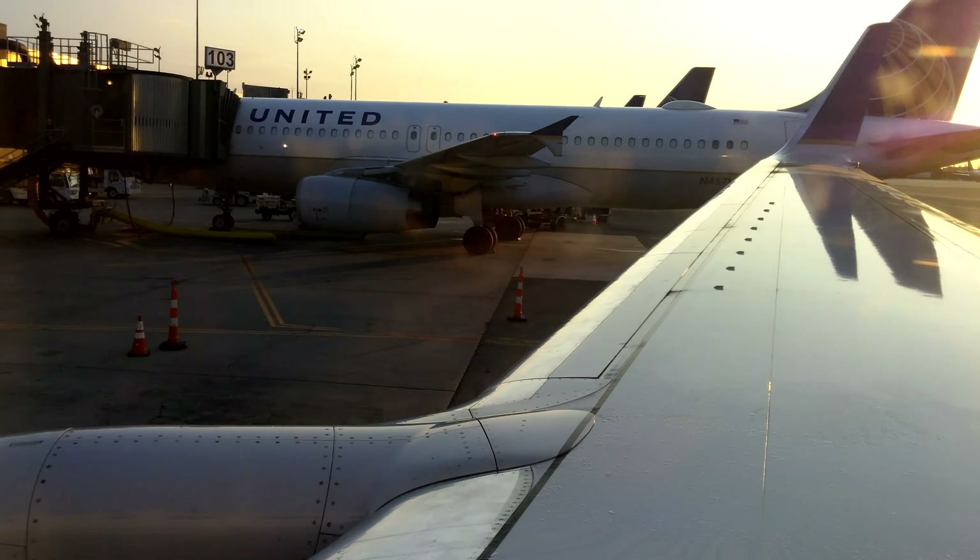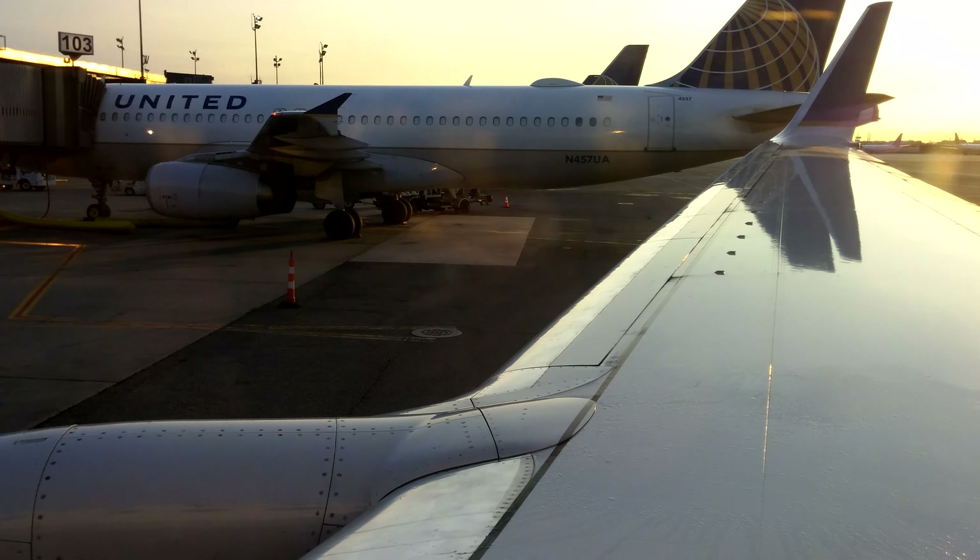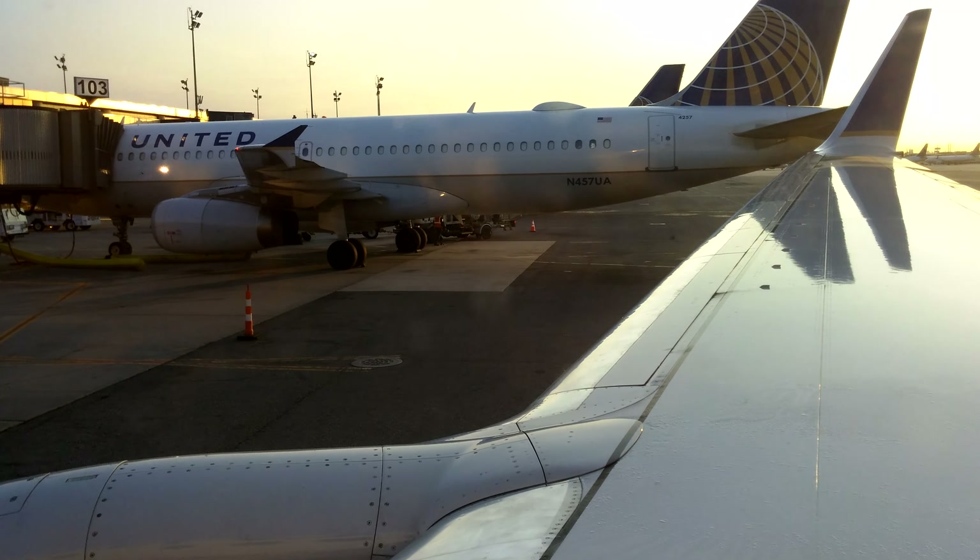Our flight time is scheduled to be three hours and one minute. We ask that you direct your attention to the following important safety presentation.